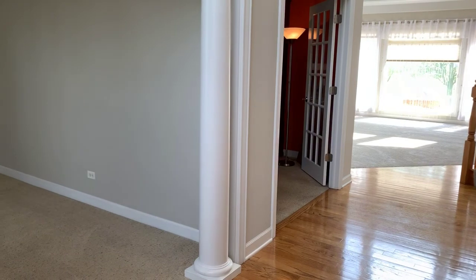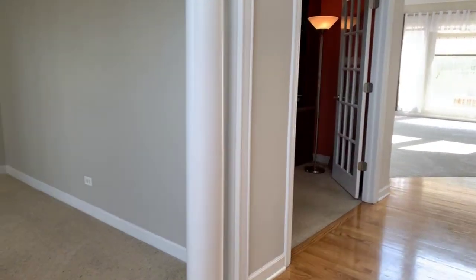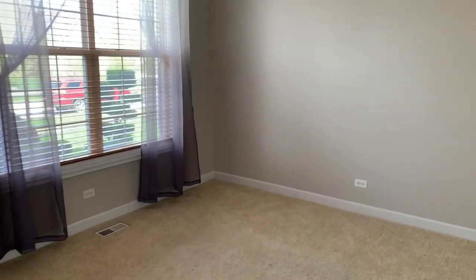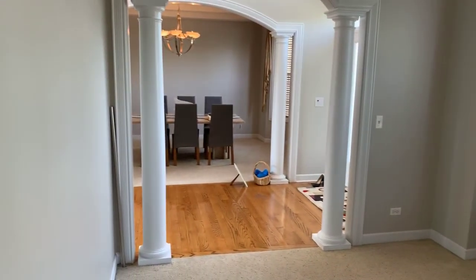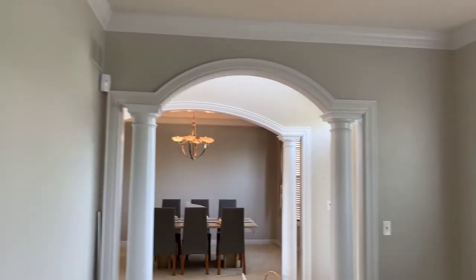Inside, we have hardwood floors in the foyer and decorative pillars. Off the foyer, we've got the formal living room with a decorative archway and crown moldings.